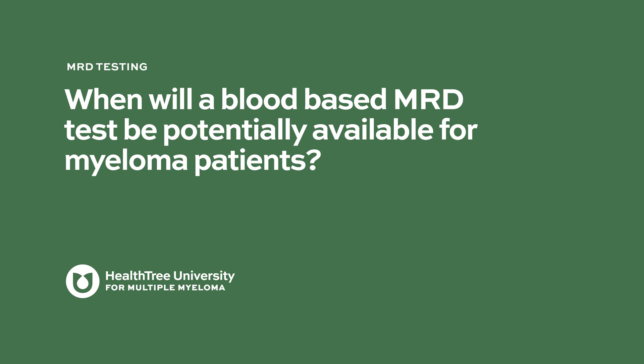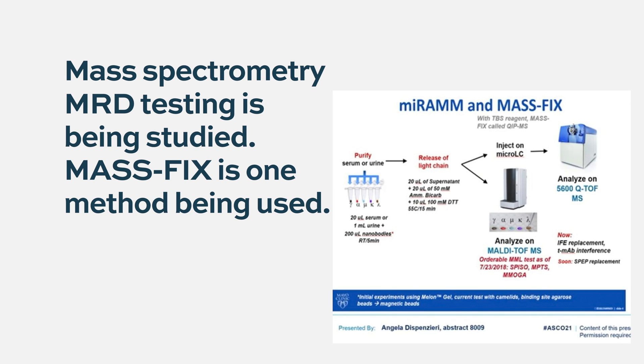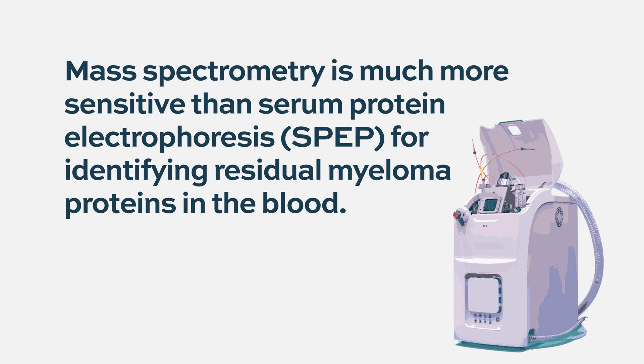When will a blood-based MRD test be potentially available for myeloma patients? The most mature method regarding blood samples for MRD is mass spectrometry, looking at very small amounts of monoclonal components and light chains. The sensitivity of this method is similar to electrophoresis and immunofixation, but it's extremely much more sensitive — so even in patients who have zero monoclonal component on electrophoresis, you can still find small amounts with this method.